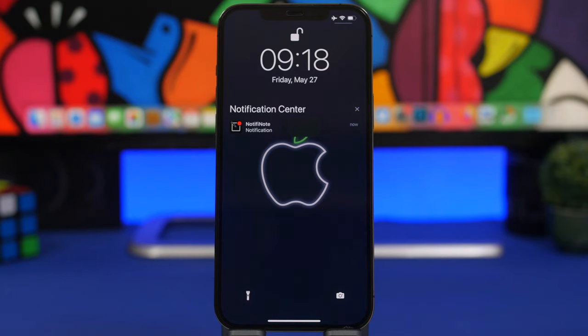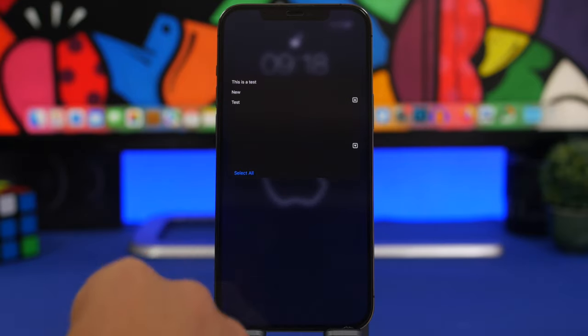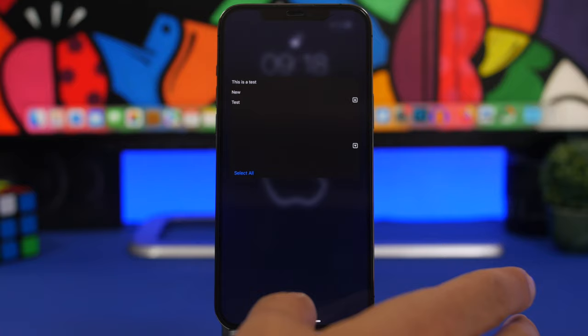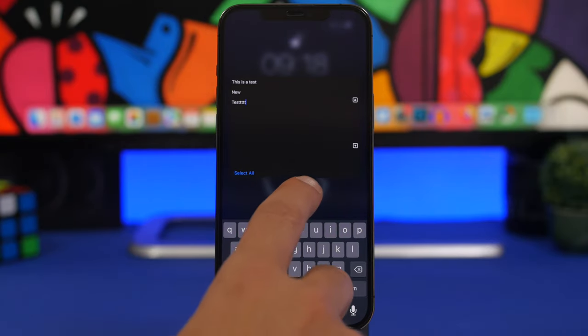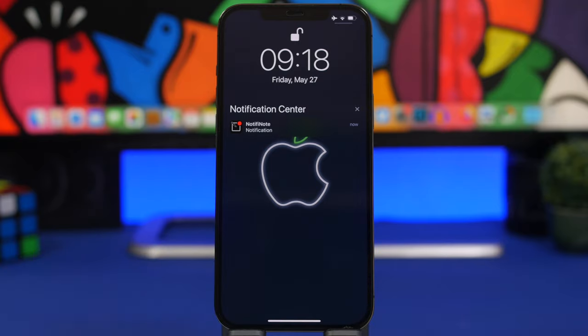You can view it just by 3D touching here — you can view everything that you have typed, and you can also edit it from here. So just from the lock screen, if you want to add or remove something, you can edit it without having to open the app at all. Set notes as notifications anytime you need.